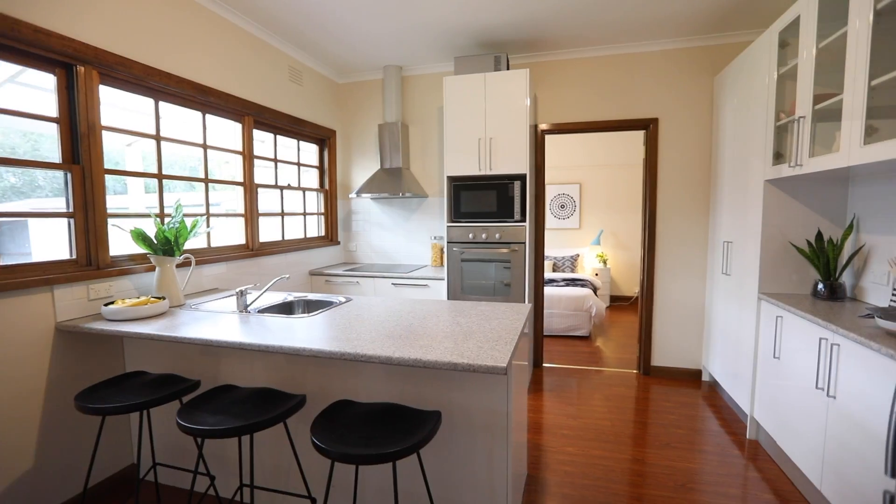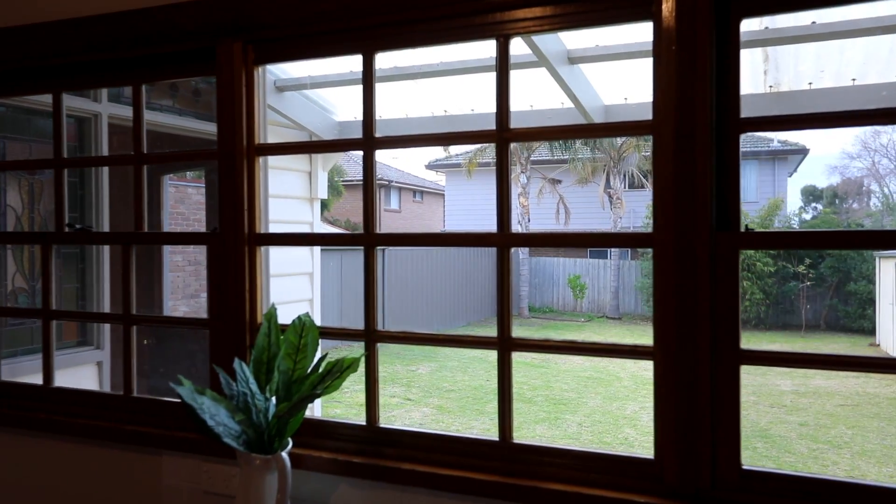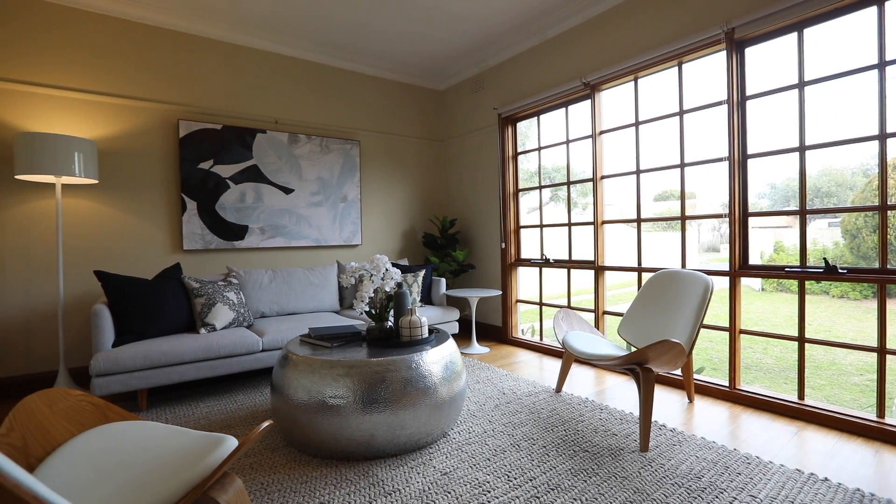And what a great kitchen — a spacious meals area, stainless steel appliances, and my favourite part: these great windows looking out over the north-facing backyard so you can keep your eye on the kids.